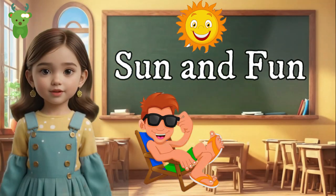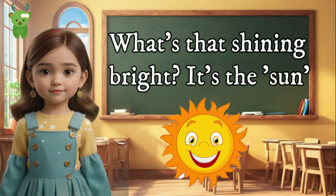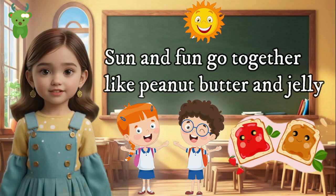Sun and fun. Look up in the sky — what's that shining bright? It's the sun. What do we have when we're having a good time and giggling a lot? It's fun. Sun and fun go together like peanut butter and jelly.